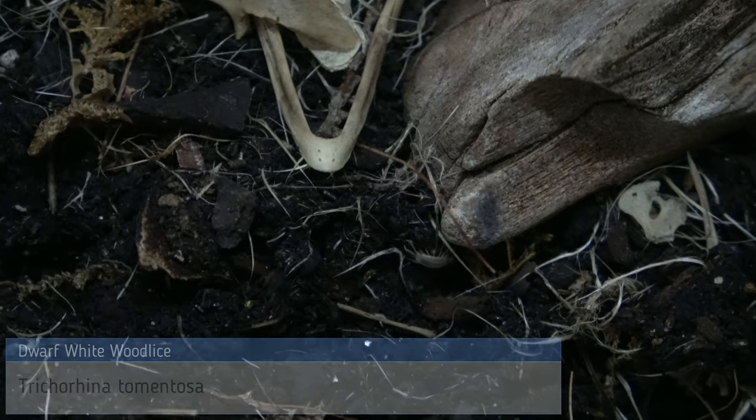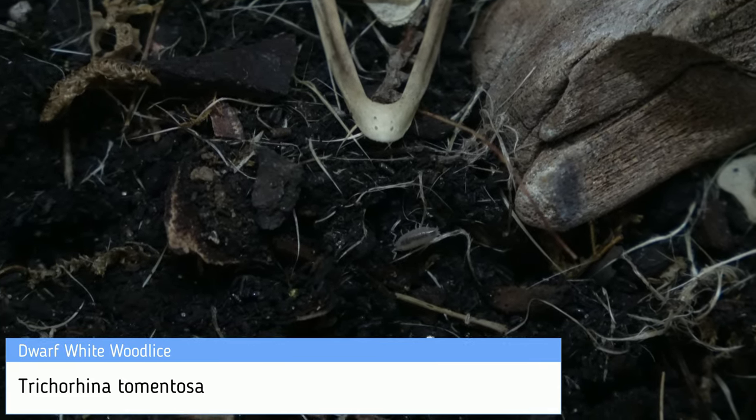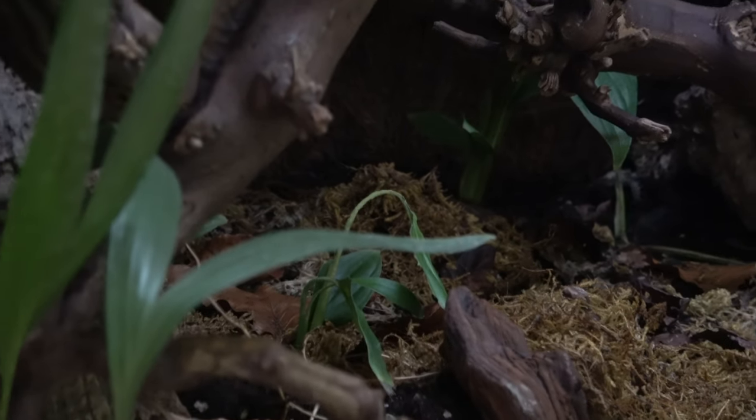And finally, dwarf white wood lice — often confused with the babies of the giant orange wood lice. The smaller species, often hiding more than the others, but proving to be very successful with their numbers swelling. All living peacefully alongside each other. Springtails and bumblebee millipedes also share these soils, but we'll save that for another video.